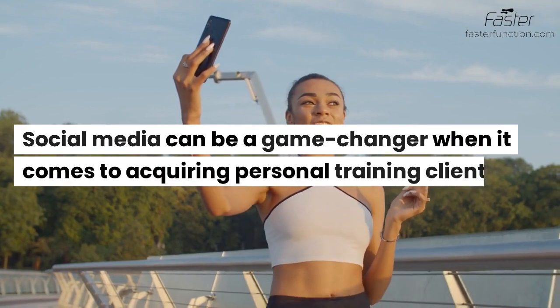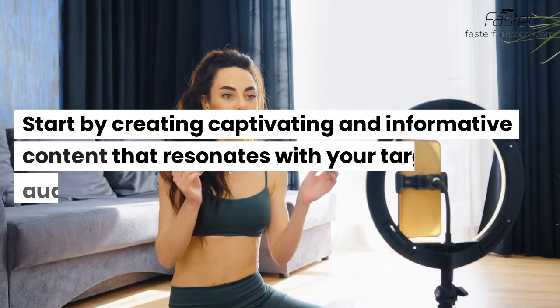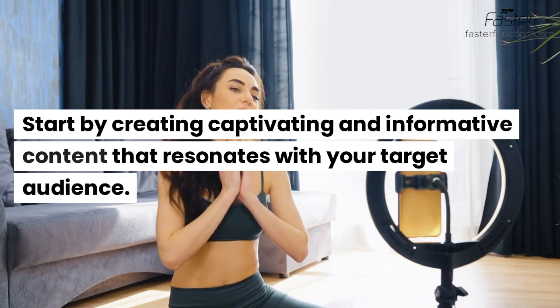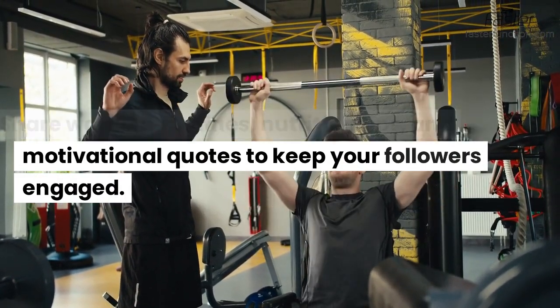Social media can be a game changer when it comes to acquiring personal training clients. Start by creating captivating and informative content that resonates with your target audience. Share workout routines, nutrition tips, and motivational quotes to keep your followers engaged.